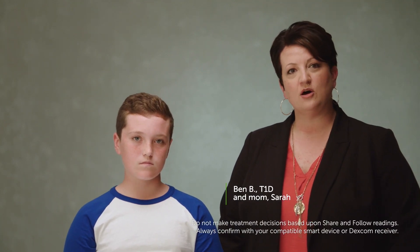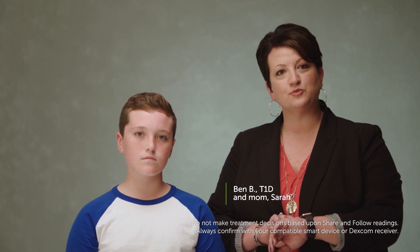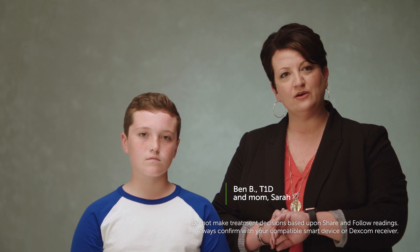The share function is great because I know what's going on with Ben at all times. I can be in a meeting at work and my watch will begin vibrating. I can look down and know what Ben's blood glucose level is at that moment.